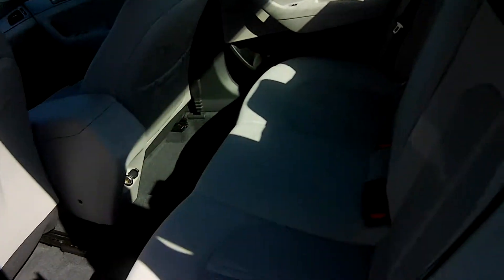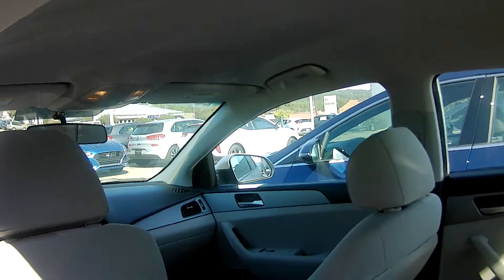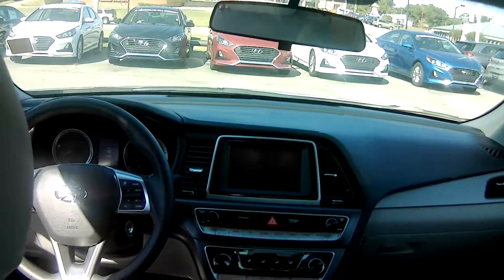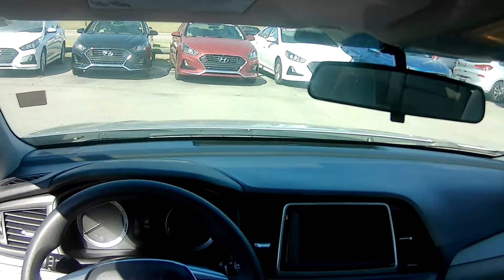You're going to get a 7-inch backup screen. You're also going to get things like Apple CarPlay, Android Auto, Bluetooth, power windows, and power door locks. It is an amazing loaded vehicle with an amazing amount of space on the inside.